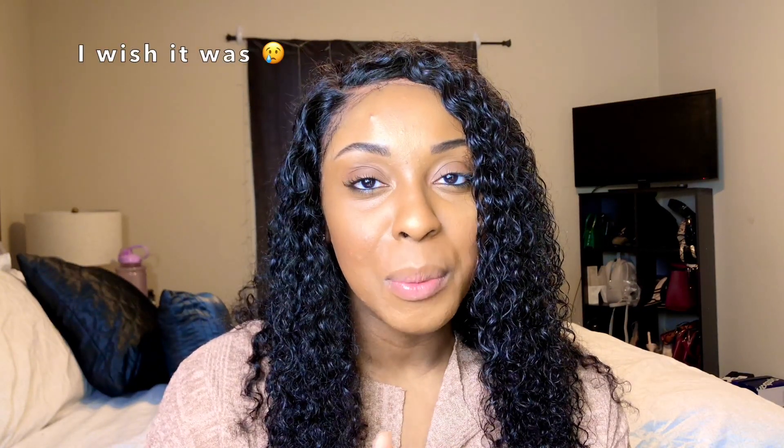Hey guys, welcome back to another video on my channel. If you're new here, welcome — I make videos about nursing, beauty, and lifestyle, so feel free to click that subscribe button down below. We're all in quarantine, so I'm an online shopper and a shopaholic, and I bought a couple of things — not that I'm going anywhere — but I did a little quarantine haul. This video is not sponsored.